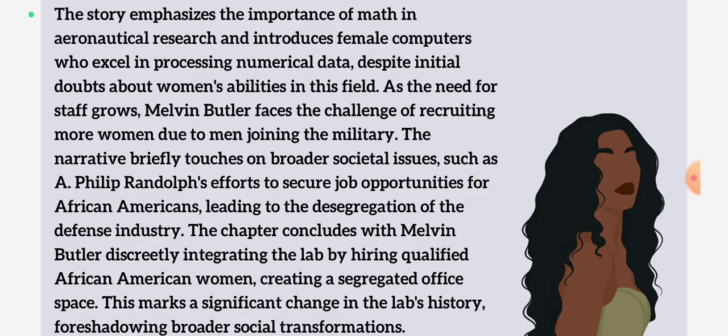In this novel, we get introduced to female human computers who excel in processing numerical data — numbers, basically. As women were always treated as second-class citizens, people doubted their abilities. But Melvin Butler, who did not focus on gender but wanted to achieve his goal, recruited anyone who was capable enough to take part in the activities of the lab. In his opinion, colored women were brilliant candidates for that.